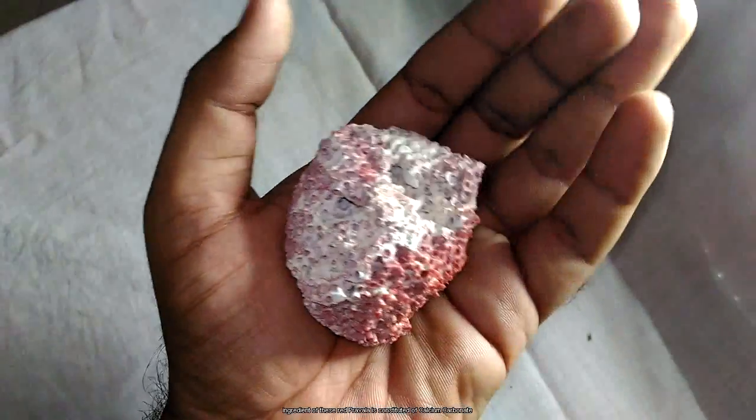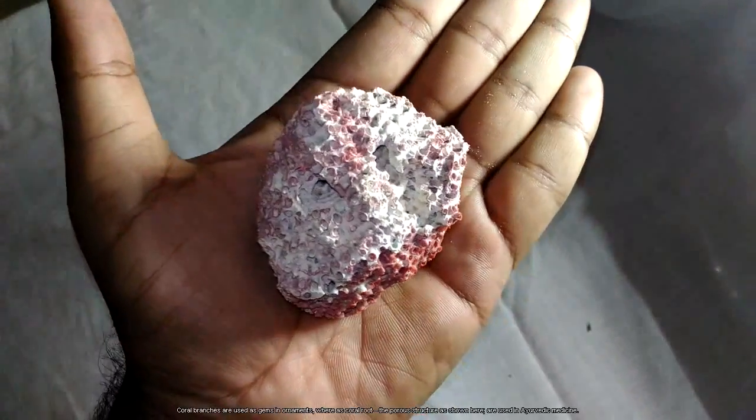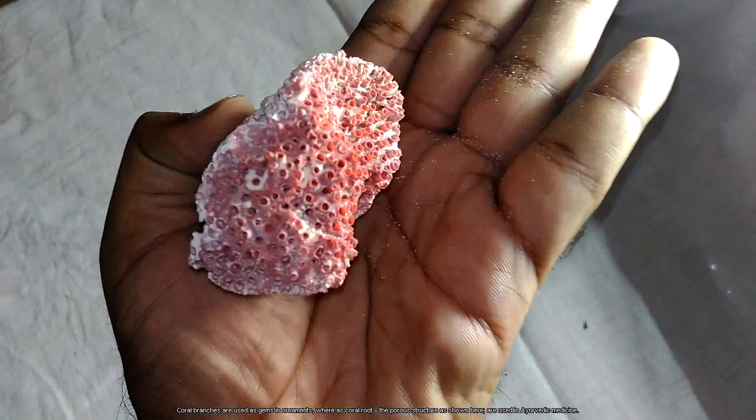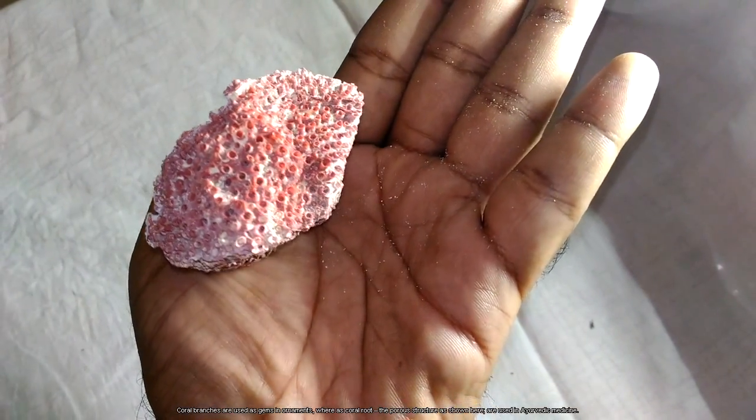Coral branches are used as gems in ornaments, whereas the coral root with its porous structure, as shown here, is used in Ayurvedic medicine.